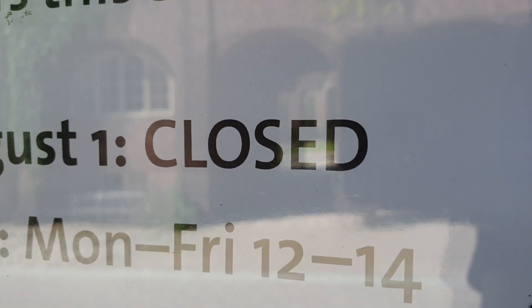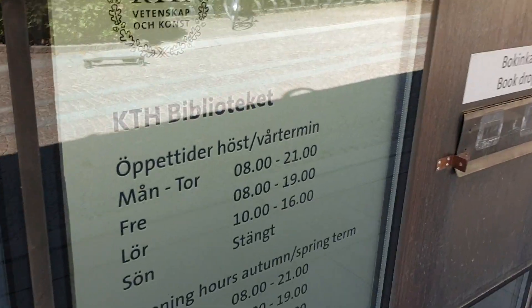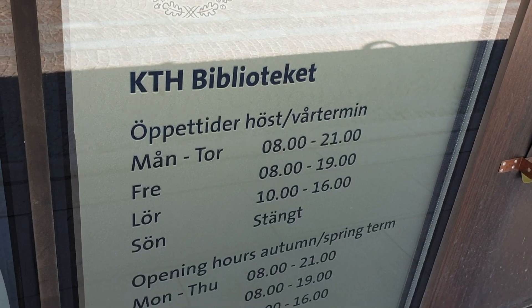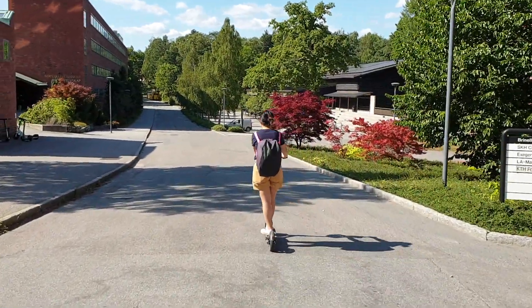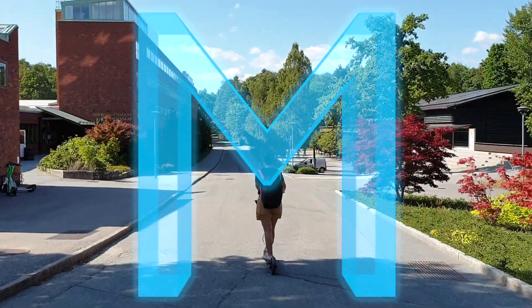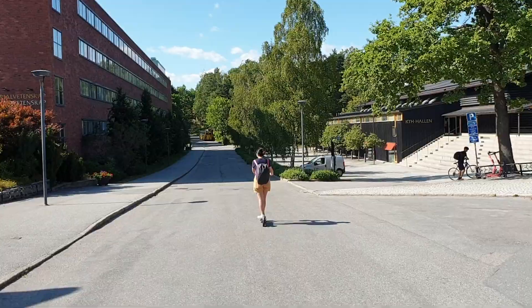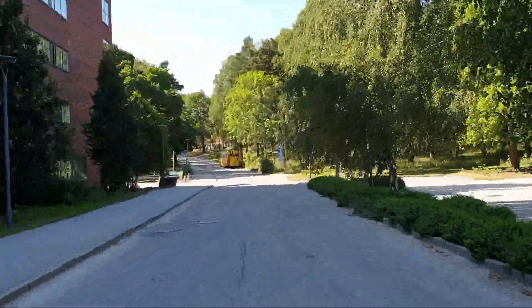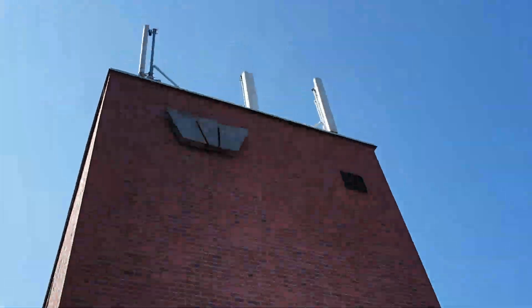Looks like they're closed for summer though — I guess you're not allowed to study during summer break. The furthest away you ever have to walk to get to class is the building M. All buildings have their own letter, so you'll easily find your way to class. The students nowadays probably just take an electric scooter if they have to go to M though — they don't know the struggles we had to go through.